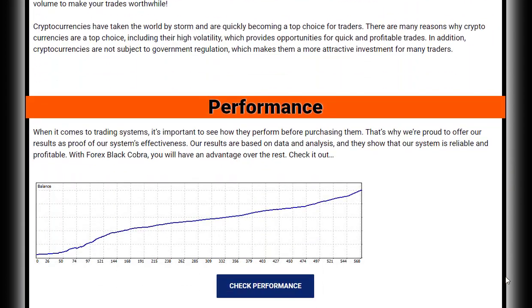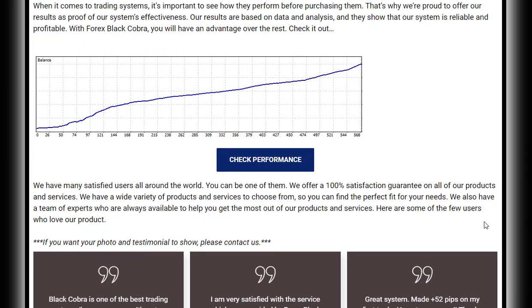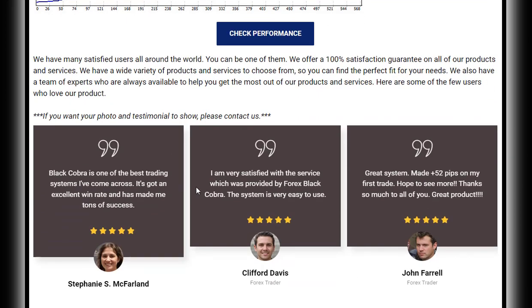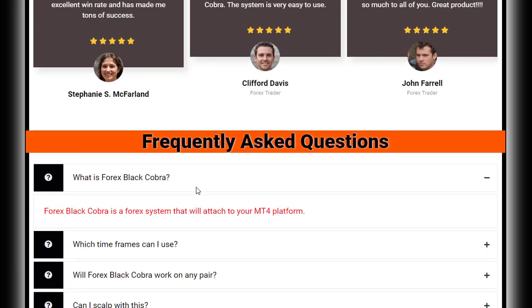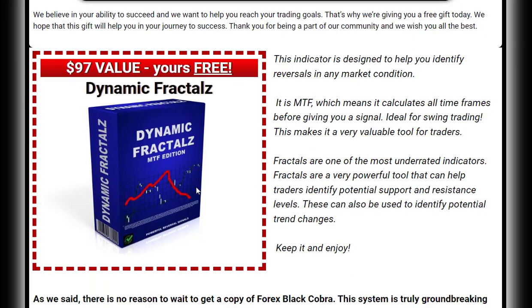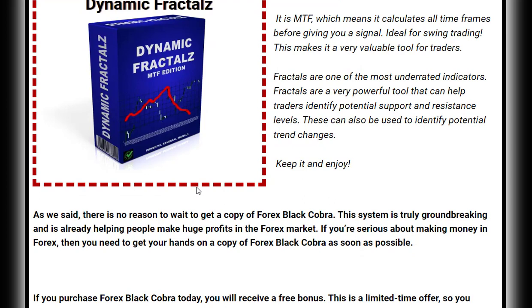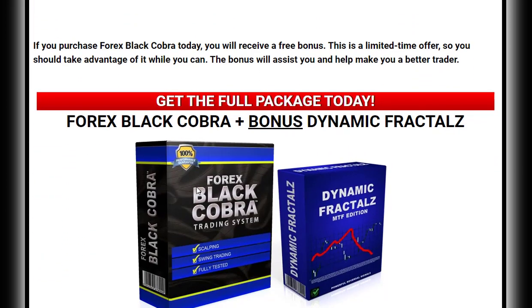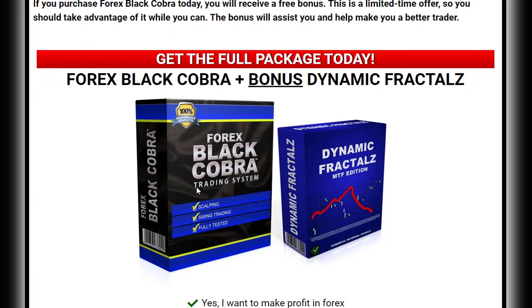Price action is the movement of prices over time, and it can provide invaluable information about the market's momentum and potential turning points. Forex Black Cobra relies solely on price action, making it a non-lag method of trading. By studying price action, you can get a feel for the market and make more informed decisions about when to enter and exit trades. While other factors like economic indicators can play a role in your decision-making process, price action is often the most important factor for successful traders.